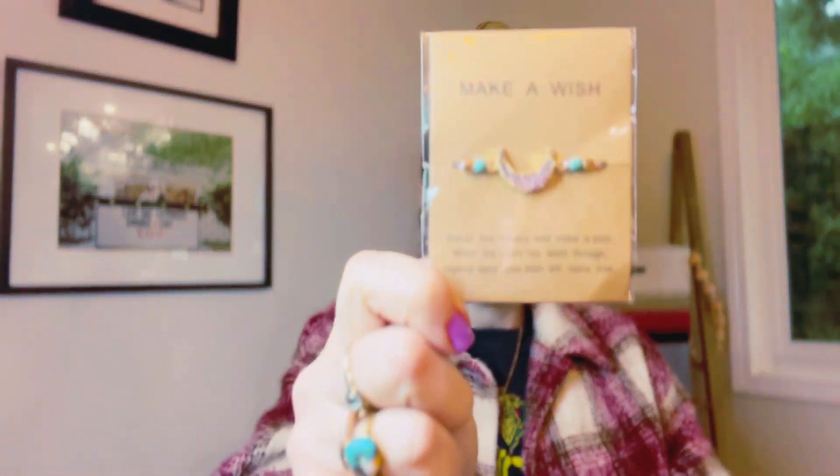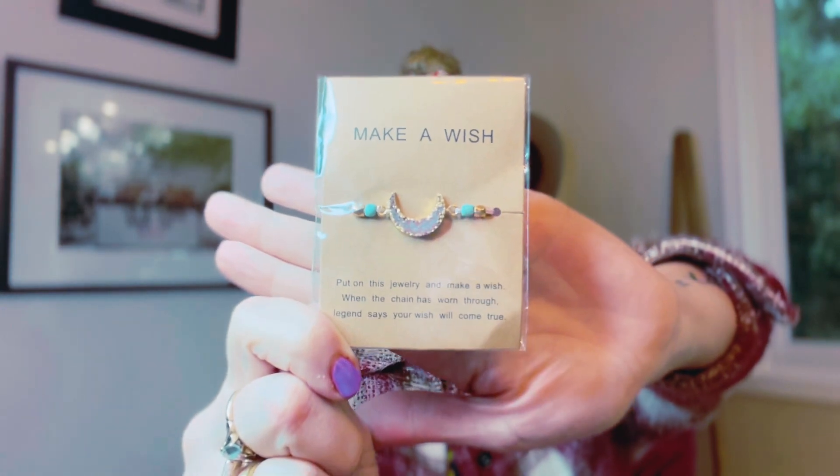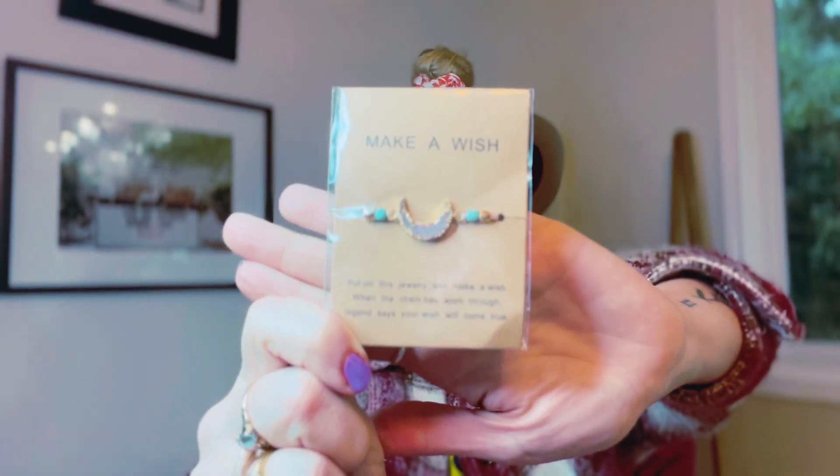Next we have the make-a-wish fall-off bracelet. They wear this until it falls off. It's kind of the thing — put on the jewelry, make a wish, and when the chain has worn through, legend says your wish will come true. So another fun little jewelry item.